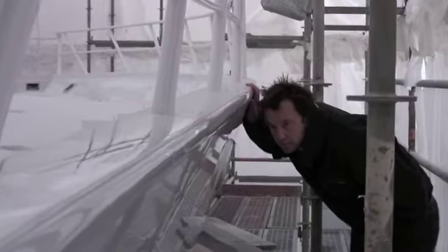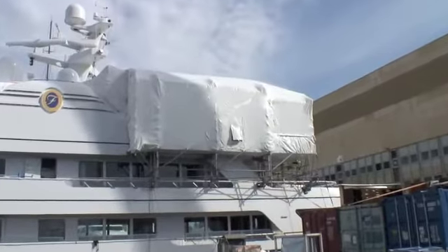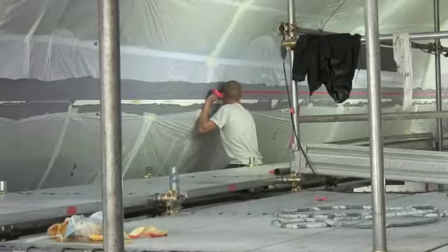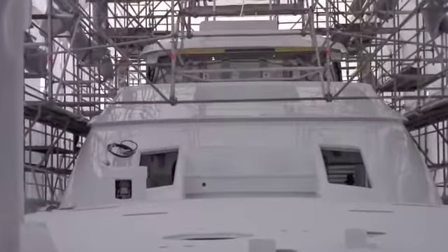One of Composite Works' most sought-after services is the high standard of paint finish, either on localized upgrades under temporary shelters or on a full hull and superstructure respray in a purpose-built 50-meter paint shed.